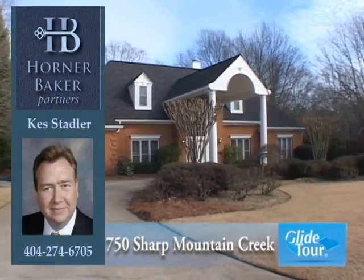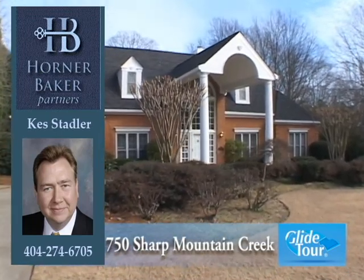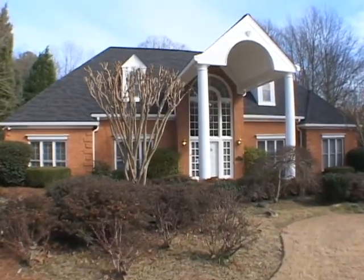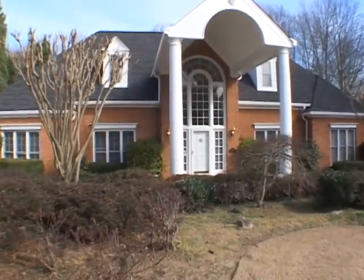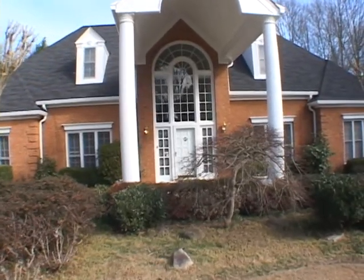Located in the Sibley Forest subdivision in Marietta, we would like to welcome you to this beautiful five bedroom, four and one half bath home located at 750 Sharp Mountain Creek. Come with us as we take you on a personal tour.